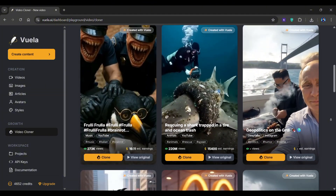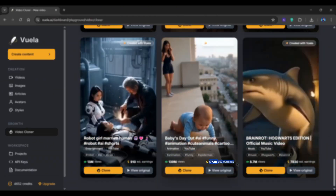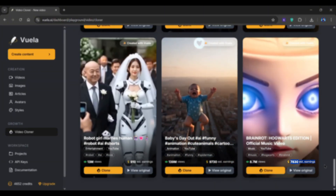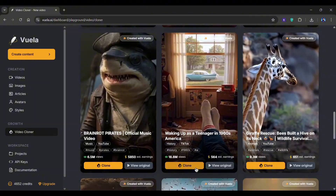But to make the whole process super easy, Vuela AI has a separate section filled with videos that are currently going viral. It even shows you the estimated revenue those videos are generating. So if you're unsure which niche to go after, this is like having a shortcut straight into what's working right now. Just scroll through, pick the one that matches your vibe, and hit the clone button.